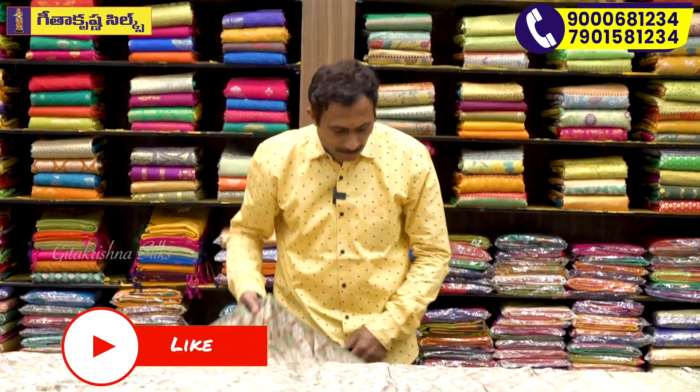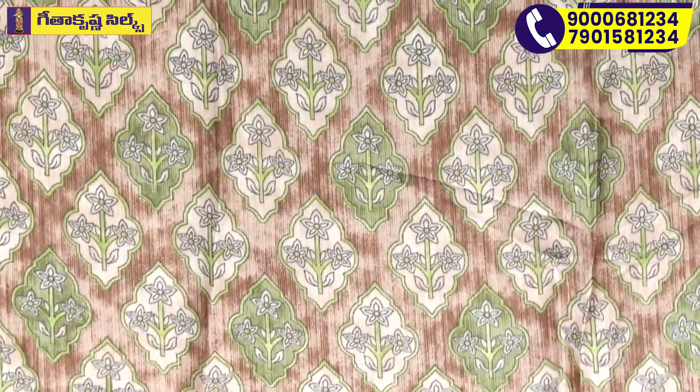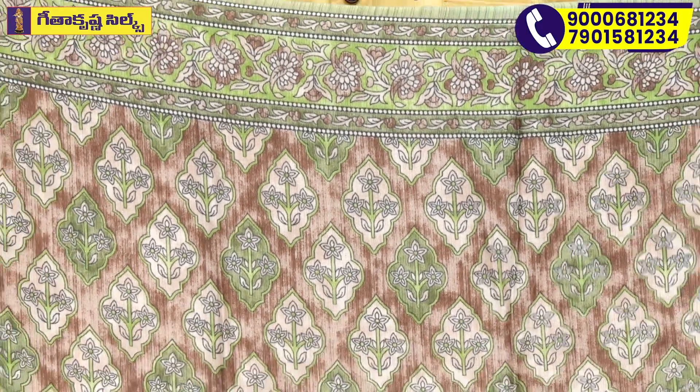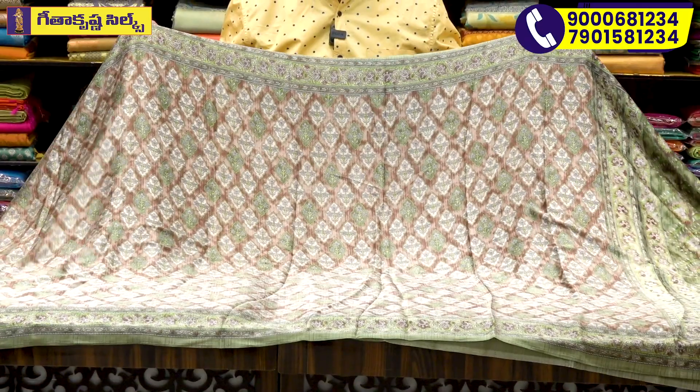The latest model is my first choice — Varuudhini Georgette. This is Varuudhini Crapes. This is a different English color. Colors are also sober and pastel colors. If you have a different look — a painting look, a tree design.